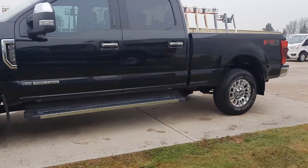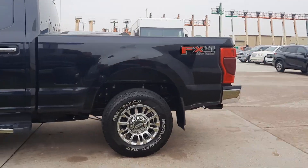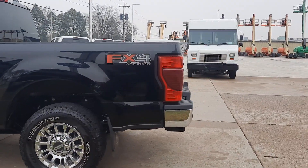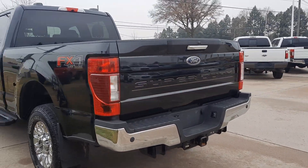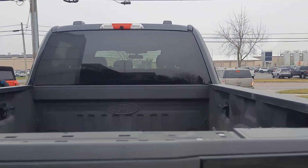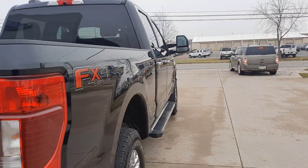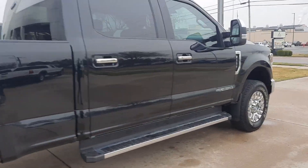This one does have running boards, rear park assist, four wheel drive, a tow package, and a bedliner. The outside is in good shape.